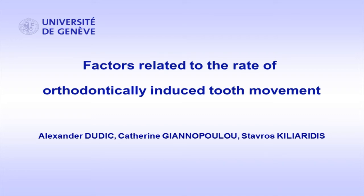The study is entitled 'Factors Related to the Rate of Orthodontically Induced Tooth Movement.' My name is Tavros Chilyaridis and I'm professor and head of the Department of Orthodontics at the University of Geneva, Switzerland.